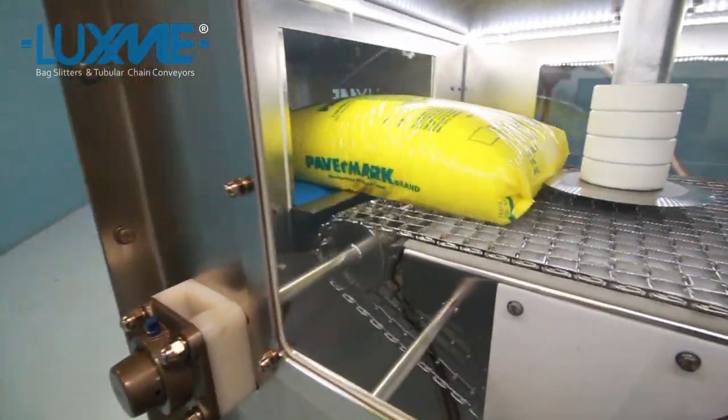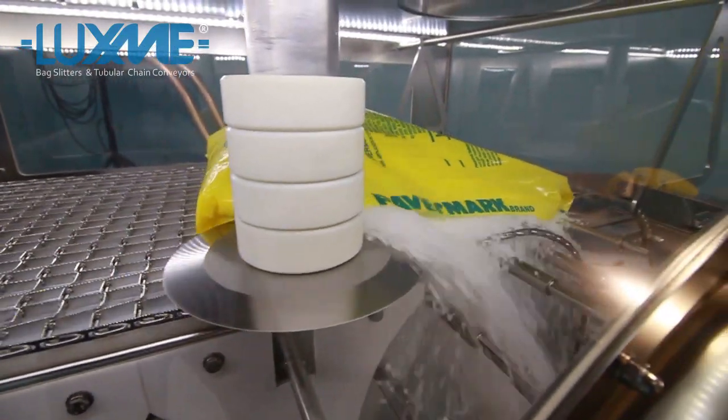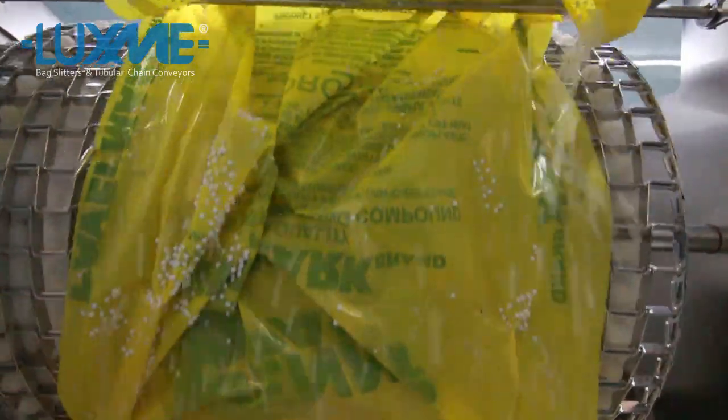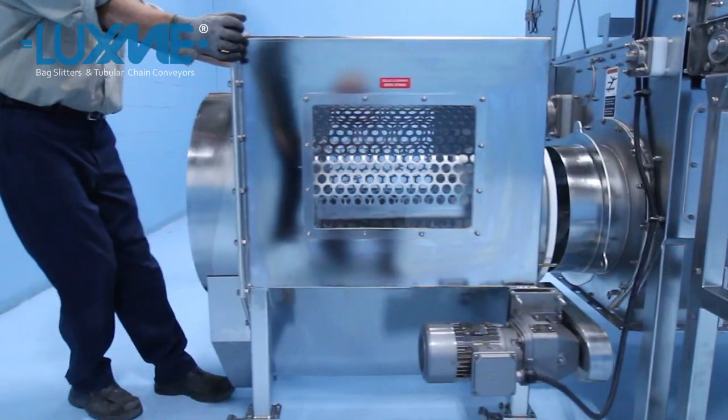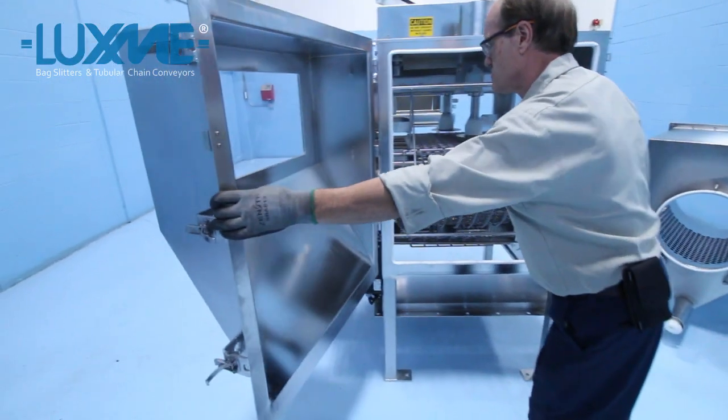The machine processes up to 8 bags per minute to deliver a total throughput capacity of approximately 1,500 cubic feet per hour of material. The equipment is designed for both food grade and wash-out designs. Roll-out panels and swing-open doors provide excellent access to machine surfaces for wash-out.